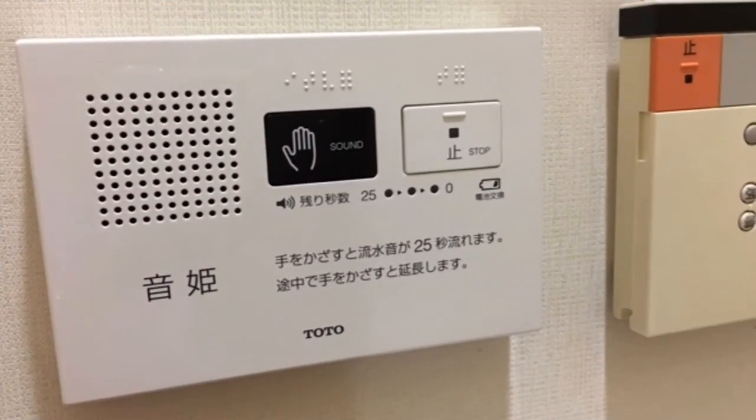Cindy encountered several toilets featuring a sound option. I imagine these include sounds of encouragement such as running water, and or sounds to drown out the indiscreet sounds of bodily functions being performed. Apparently, this one features the band Toto.